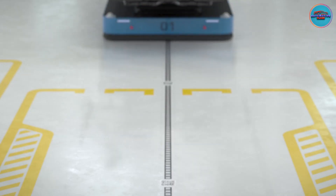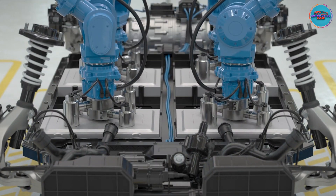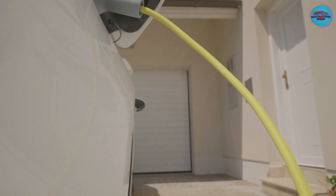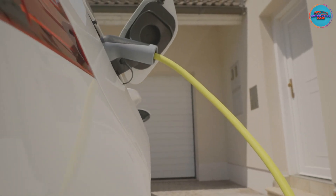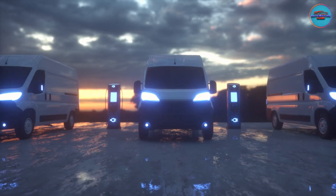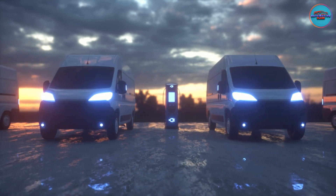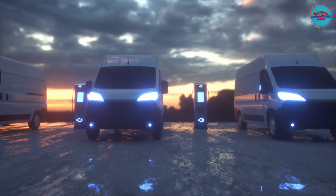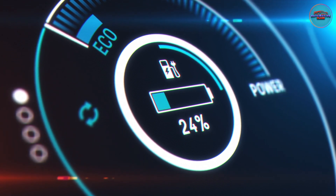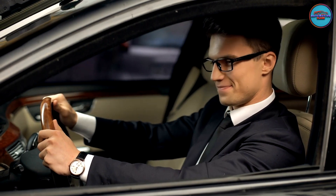Hello, fellow car enthusiasts. Welcome back to Automotive Class, the ultimate destination for all things automotive. Today, we're delving into the electrifying world of electric cars as we answer the burning question: how do you charge your electric car at a public charging station? Whether you're a seasoned electric driver or just starting your journey into the world of emission-free driving, this guide is tailor-made for you. So join us as we demystify the process and empower you to charge up with confidence. Let's jump into the future of driving right here on Automotive Class.